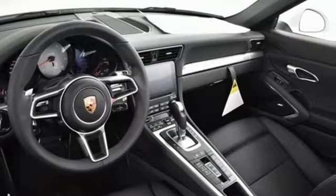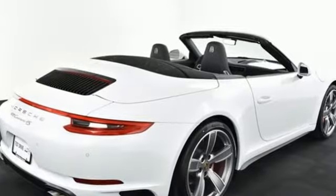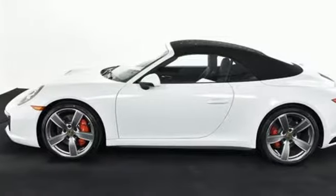Power convertible roof, Porsche Active Suspension Management Automatic with Driver Control Suspension Management and Apple CarPlay. Porsche Highly Intelligent Performance.